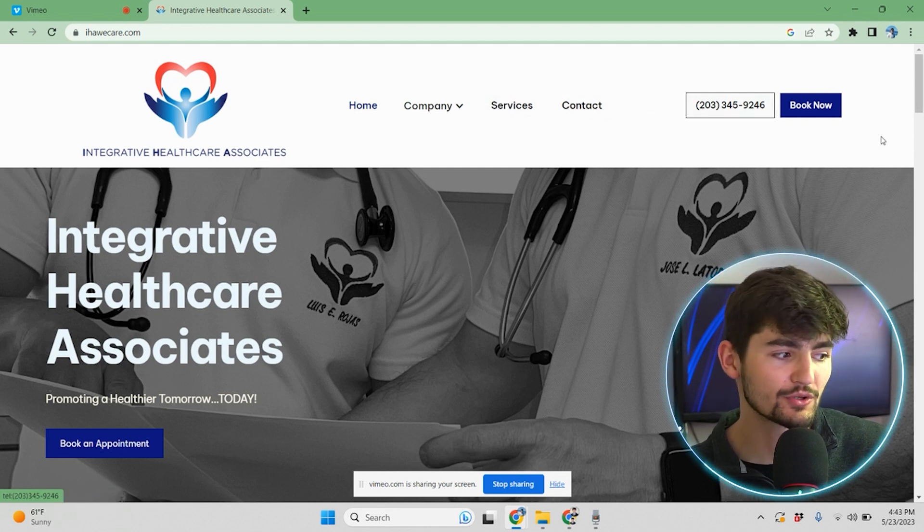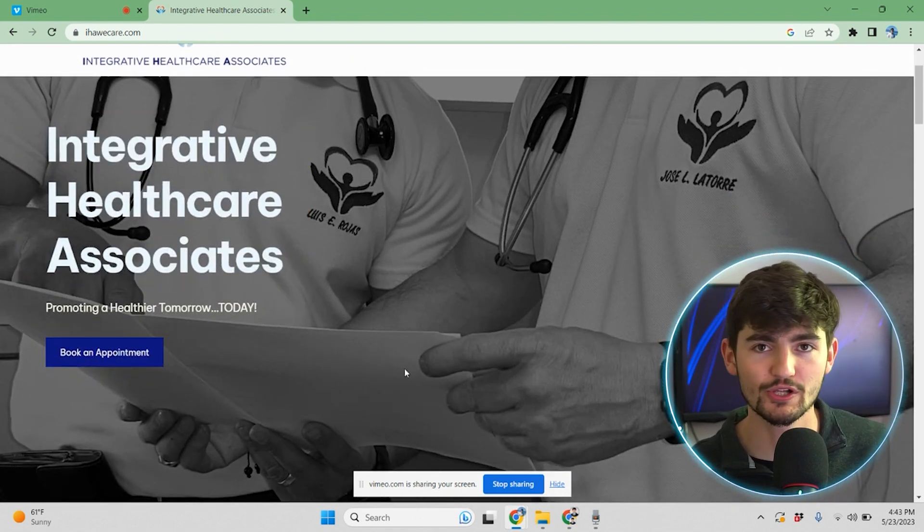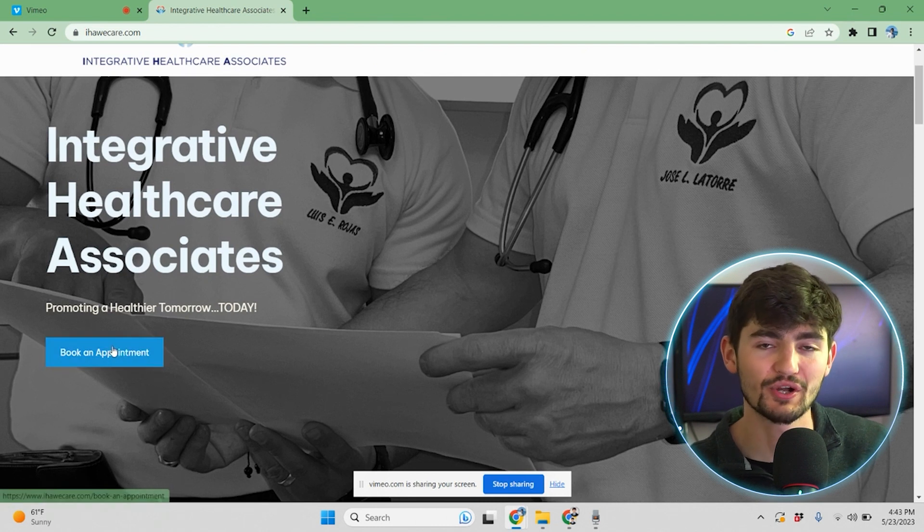As we scroll down, we have a hero section, which is pretty basic. It has a header, subheader, and then we have another call to action. We're clearly trying to get visitors to book an appointment.